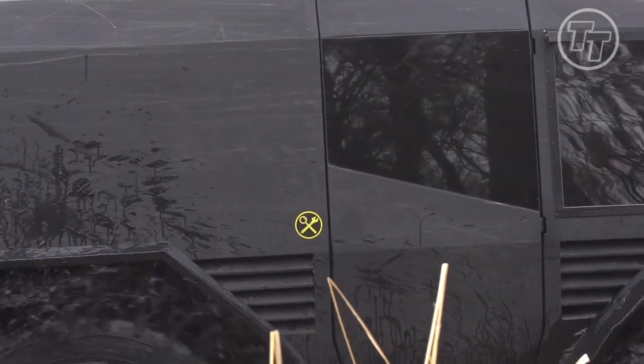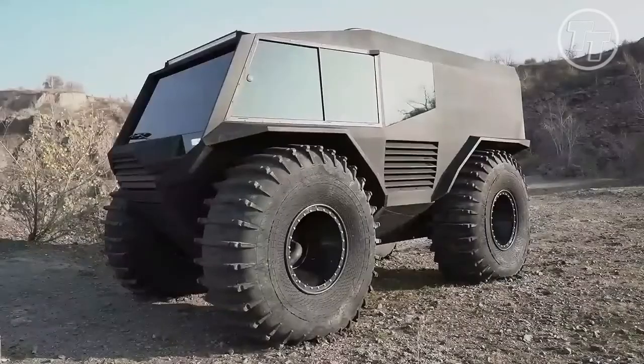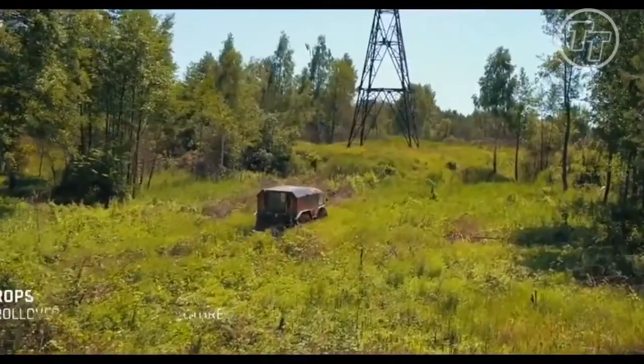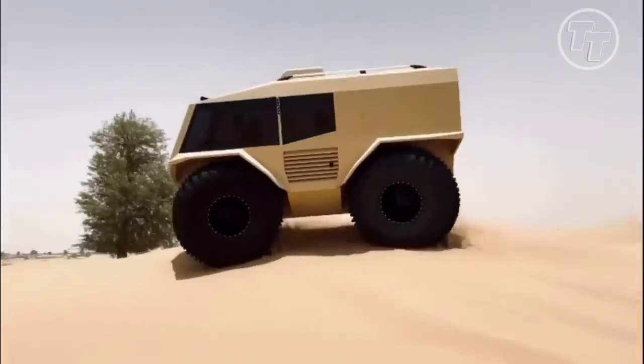With the sand beneath our feet, gazing up at this towering masterpiece, the question begs to be asked: can you put a price on the pursuit of adventure and the boundless joy of exploration? As we embark on this journey, let's embrace the spirit of discovery and break free from the confines of the ordinary. As I conversed with the brilliant minds behind the Atlas interior design, I couldn't help but wonder who this exceptional vehicle was crafted for.